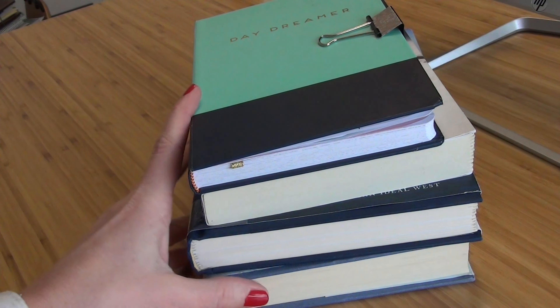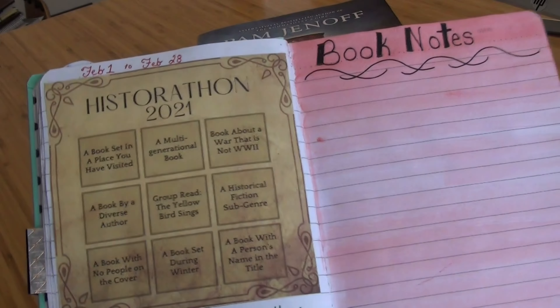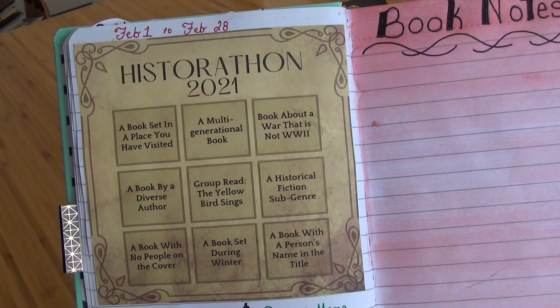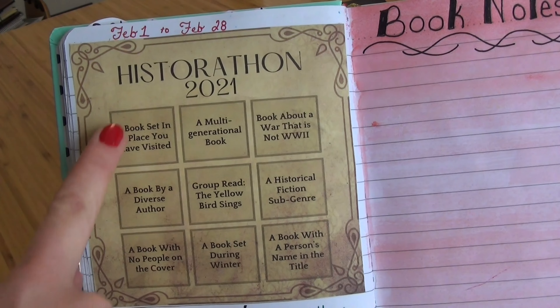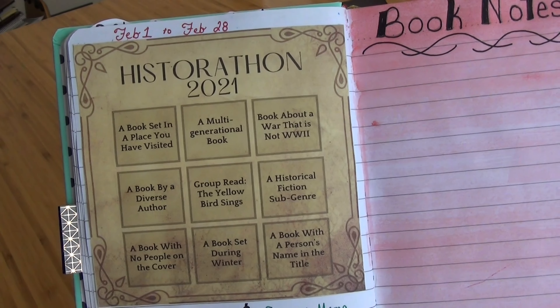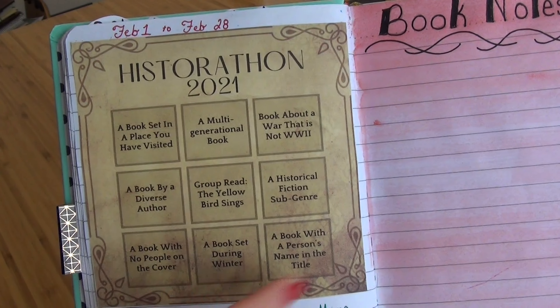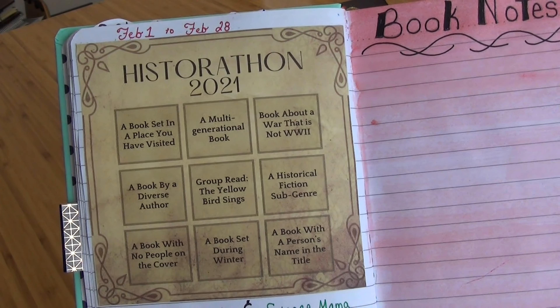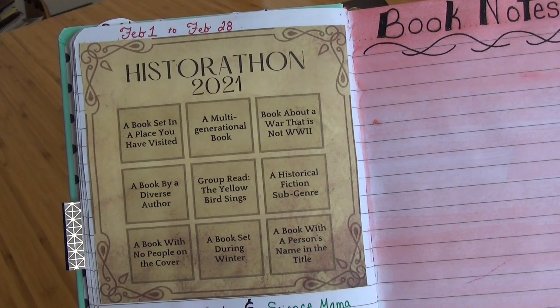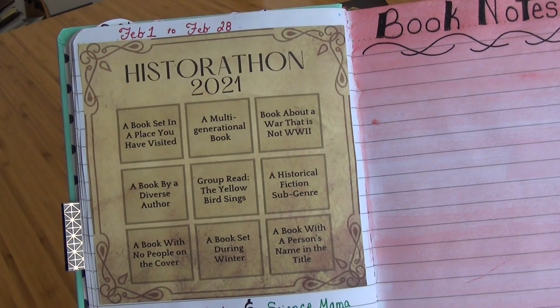In today's video, I wanted to show you what books I chose for Historathon. I really wanted to get this out sooner — I kept thinking two of the ones I ordered would be here, but they didn't arrive. If you don't know what Historathon is, it's a really fun challenge that the Science Mama and the Curly Reader are hosting this year. They came out with a bingo board, and you try to find books where you're able to bingo. I am not able to read a ton, so I've chosen four books that I'm planning to participate with.